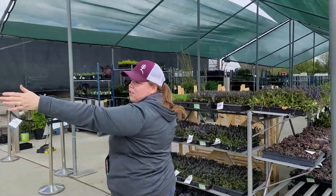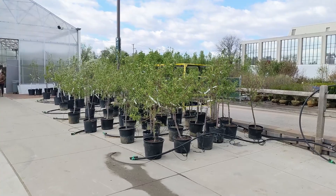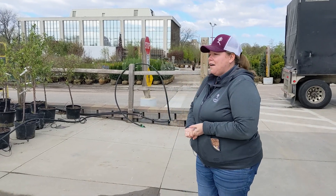Over here we have all of our fruit trees — at least all the smaller fruit trees: peaches, pears, apples, cherries. Yeah, those are the main ones.